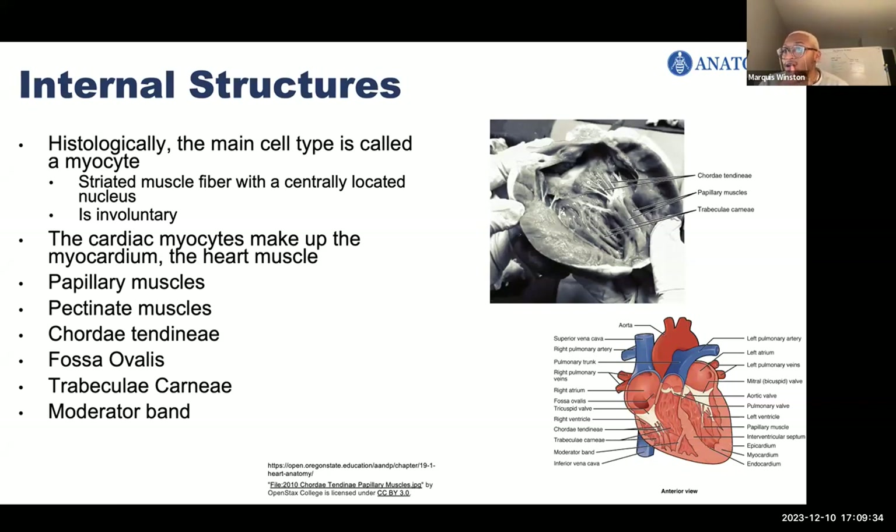There is also an oval depression in the wall of the right atrium that during development is open and shunts blood from the right atrium directly to the left atrium — this is called the foramen ovale. It bypasses the underdeveloped lungs. Once the baby is born, the oval closes and the blood gets oxygenated from the lungs. There's also a specialized band of cardiac conduction tissue called the moderator band in the right ventricle that helps with conduction of electrical impulses.